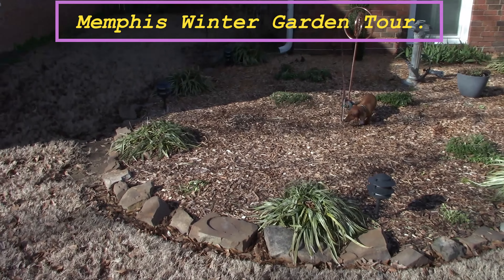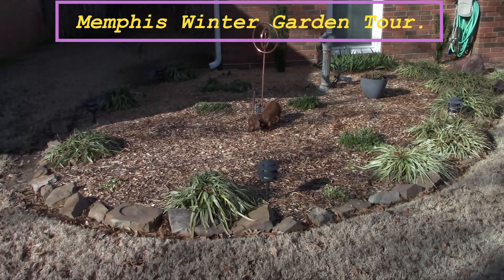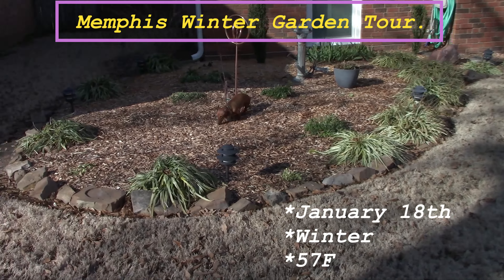Hello everybody and welcome to Memphis, Tennessee on this January the 18th. It's a beautiful winter day, 57 degrees and kind of windy. Mr. Murphy right there and I are going to give you all a quick winter tour of the garden and what it's like in the winter in Memphis, the Mid-South.